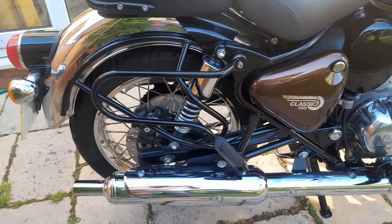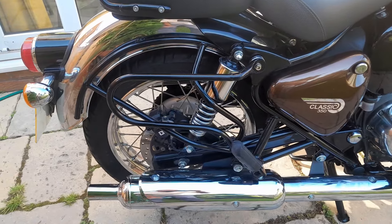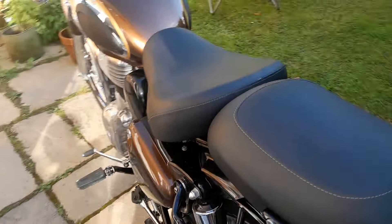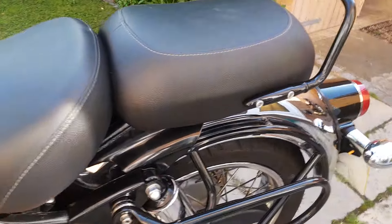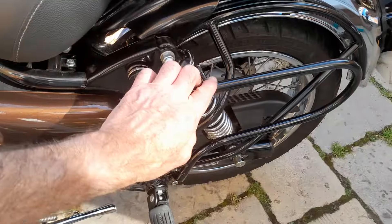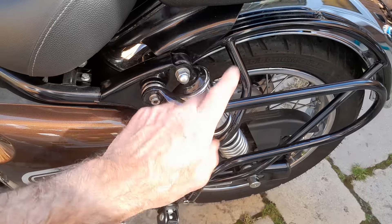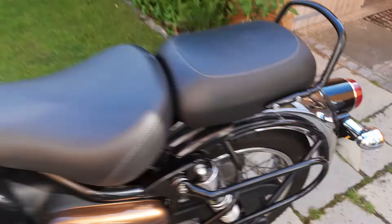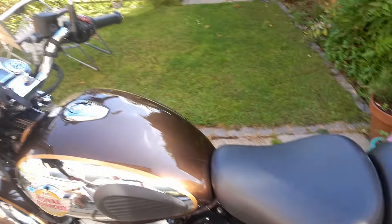It's had GT85 fluid put on it to preserve it over the winter months in between rides. It's fitted with the Hitchcock's pannier rails and is in really, really nice condition. It's stock apart from those pannier rails, which come with the bike.